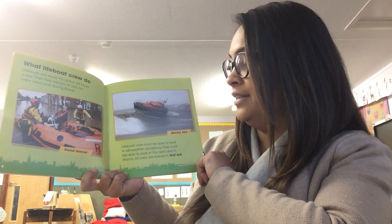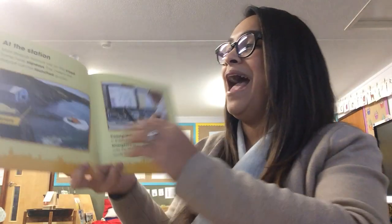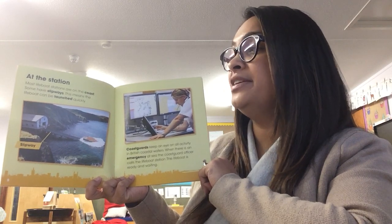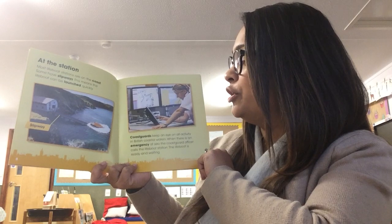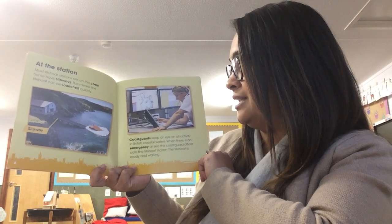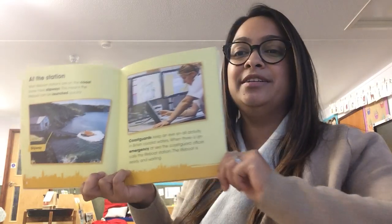All crew are trained in first aid. At the station. Most lifeboat stations are on the coast. Some have slipways, which means the lifeboat can be launched quickly. Coast Guards keep an eye on all activity in British coastal waters. When there is an emergency at sea, the Coast Guard officer calls the lifeboat station. The lifeboat is ready and waiting.